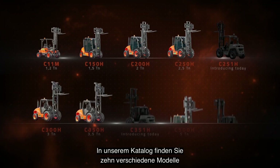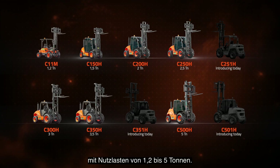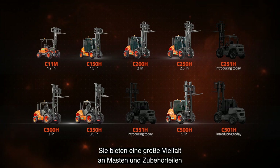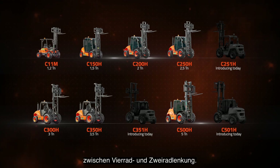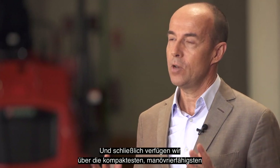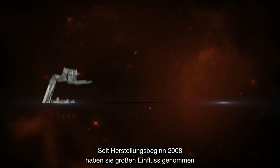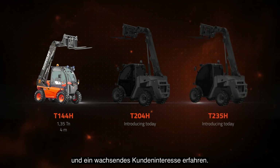The all-terrain forklifts is our product with the largest market share. In our catalogue you can find 10 different models with payloads ranging from 1.2 to 5 tons. They offer a wide range of masts and accessories as well as the option to choose from 4WD or 2WD. And finally we have the most compact, maneuverable and versatile telehandlers in the market. Since we started manufacturing them in 2008 they have had a huge impact and growing customer interest.